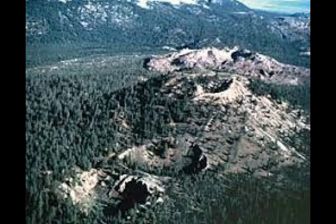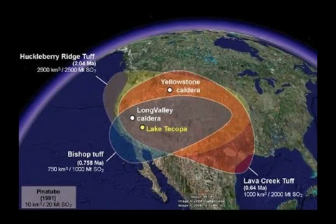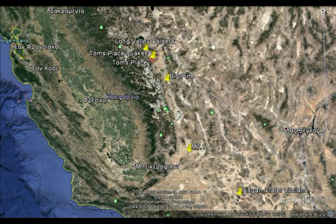We had the Salt Lake City 5.7 out of nowhere. We had the northwest Texas 5.2 out of nowhere. Then we had the area just west of Yellowstone, 6.5. And we're still having swarms there. And now all of a sudden we have a 5.2 near Long Valley, Mono Lake. Let's take a look at the maps.